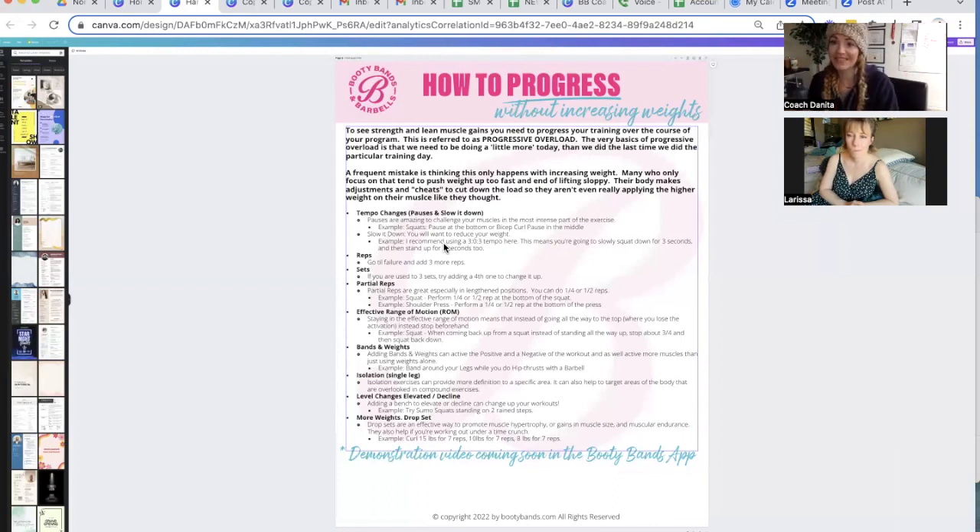Another progression option is sets. Sometimes we get stuck at just three sets, which is very typical in the industry. But sometimes what I like to do is go to four sets and really challenge those muscles, then go back to three. It doesn't mean I always have to stay at four, but adding that little variety in there can help.